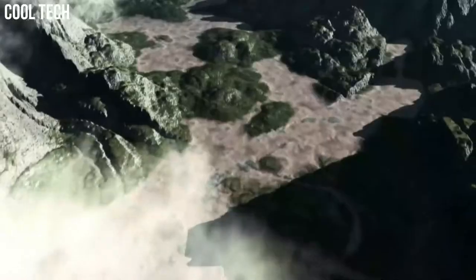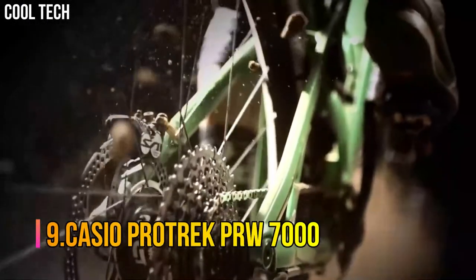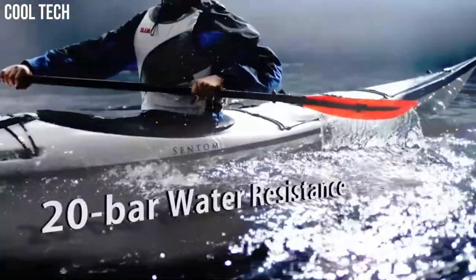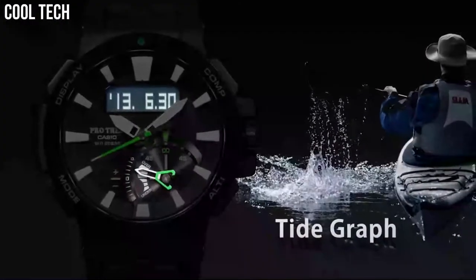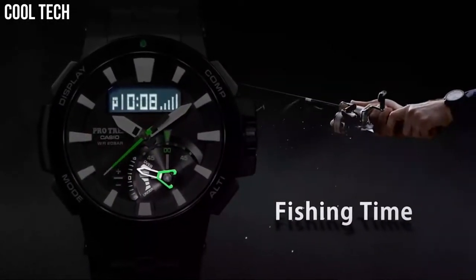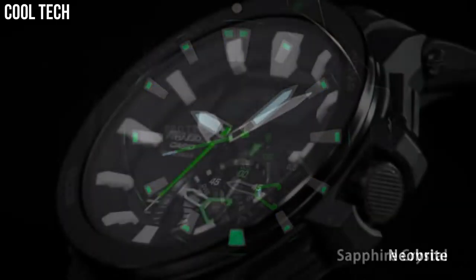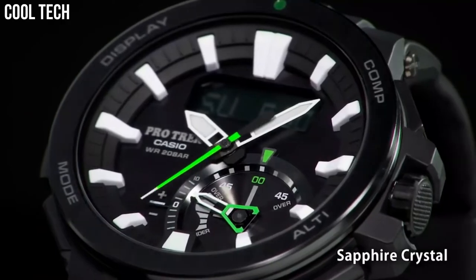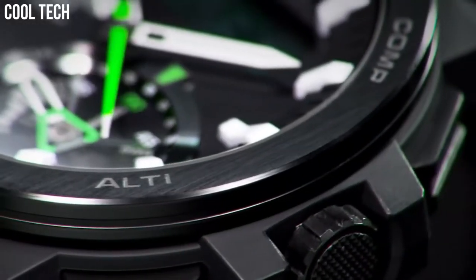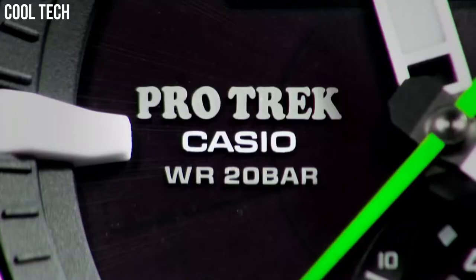Environmental resistance, low temperature resistance. Number 9: Casio ProTrek PRW7000. 20 bar water resistance widens the scope of activities available to the user. Specs that support various activities in the mountains, rivers, and the ocean are installed, such as high precision sensor technologies and functions that support water activities. This radio controlled, solar powered model featuring triple sensor assists an explorer in various environments.